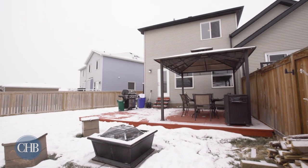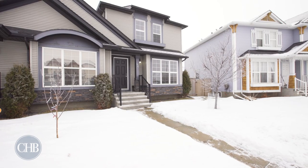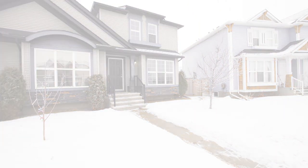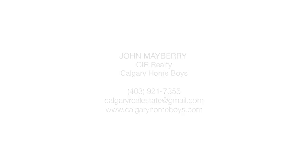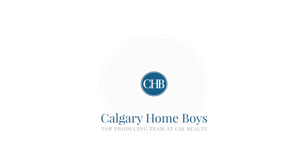This family-oriented neighbourhood is close to parks, bike paths and lake access. For more information or to view this gorgeous home, please contact John Mabry with Calgary Homeboys. Thank you for watching.